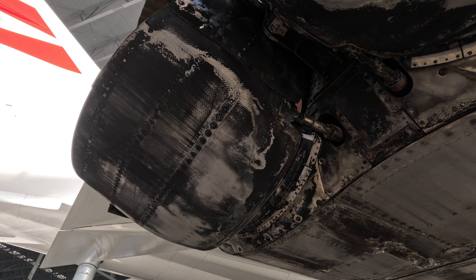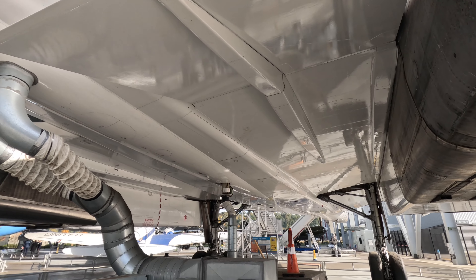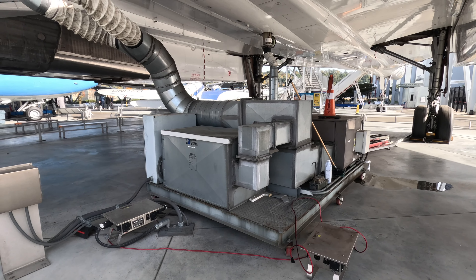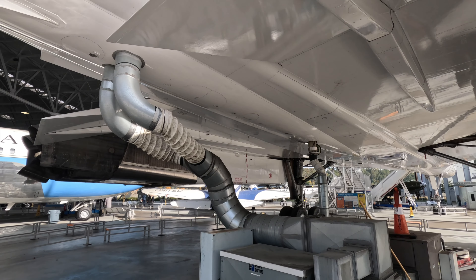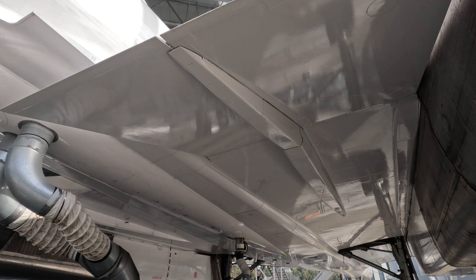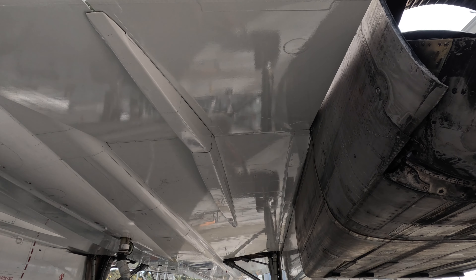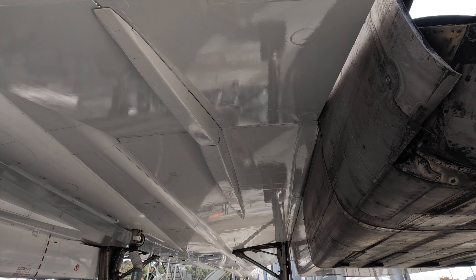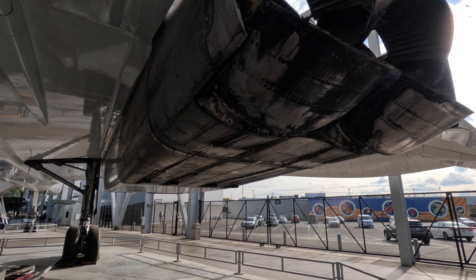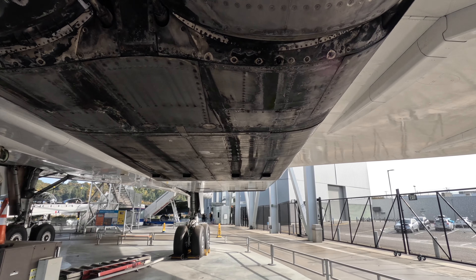British Airways Concorde. This thing went Mach 2. These engines — this has run quite a bit in airline service. Wow, are they beat up looking. I guess these clamshell doors on the back of the thrust reversers — hard to imagine they have them, but I guess this thing needs all the help it can get.